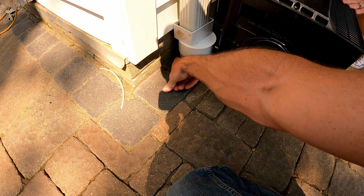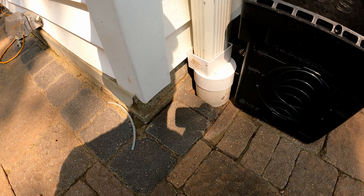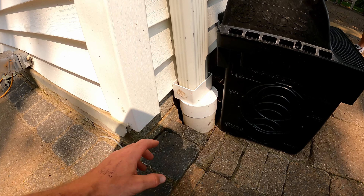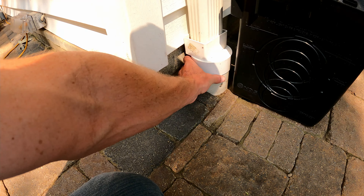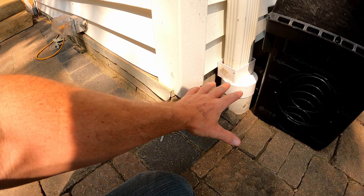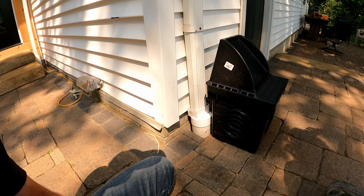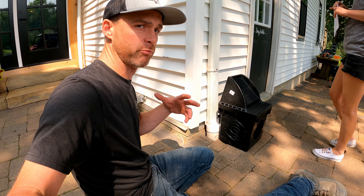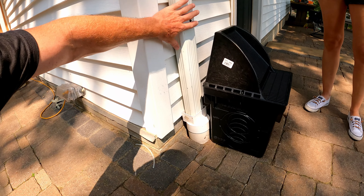We put this system in about six years ago — the home was power washed and the power washer got a bunch of sand back here, so we need to hit that with more poly sand. We didn't put a Y clean-out in back then, but we do now on every project. You unscrew the clean-out cap and then you can jet your lines easier. It's a great upsell and bonus feature when putting in drain lines.